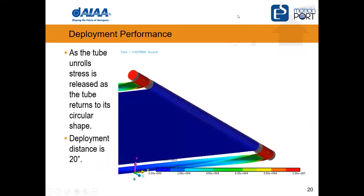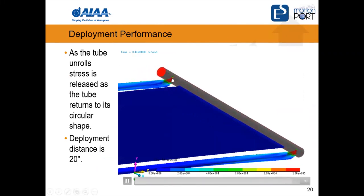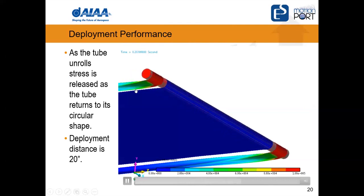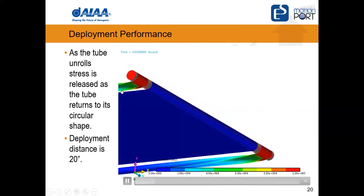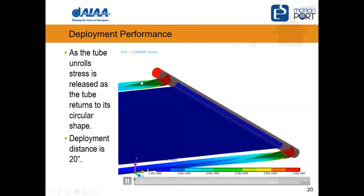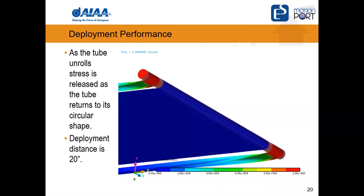After all that work, we're ready for the deployment. The tube starts with high stress because it's made flat — as we unroll, a given section transitions from red through light blue and finally to deep blue when it reaches its circular cross section, indicating it's unstressed and back to its original configuration. In this simulation we're looking at 20 inches of unwinding.